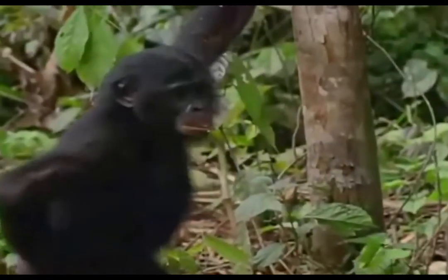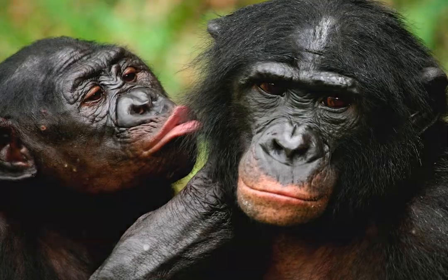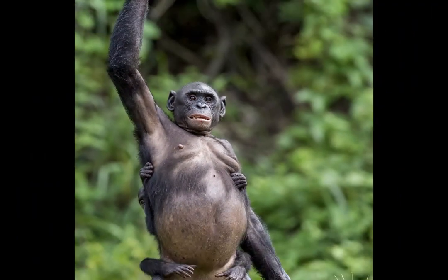Chimpanzees have many physical and behavioral adaptations that help them avoid predators, find food, and stay safe in the rainforests of Africa. Such adaptations include long arms, poseable thumbs, and big toes, as well as behavioral adaptations such as living in troops, using tools, and sleeping in nests.